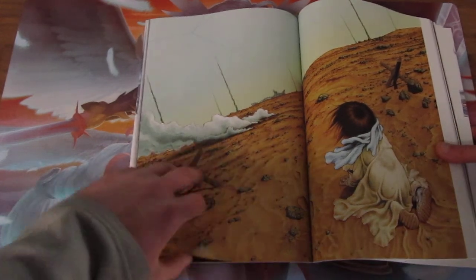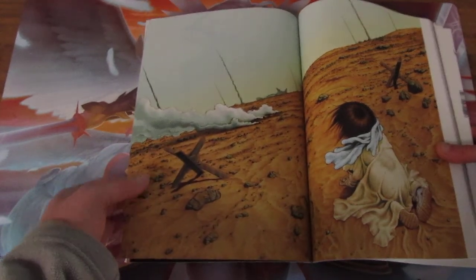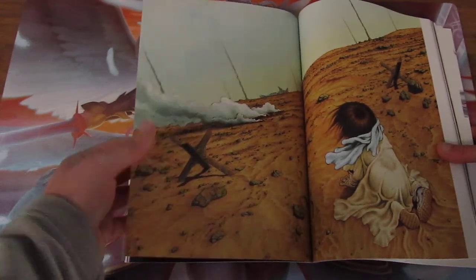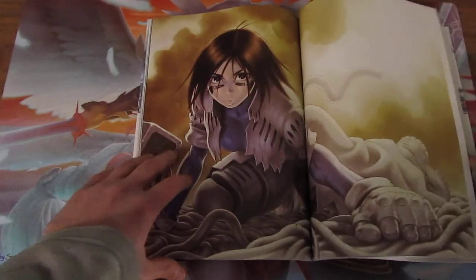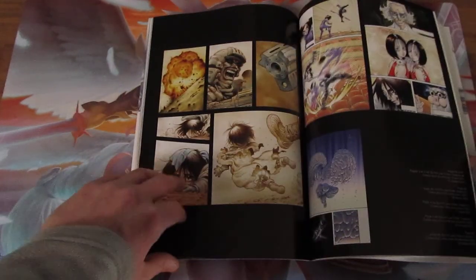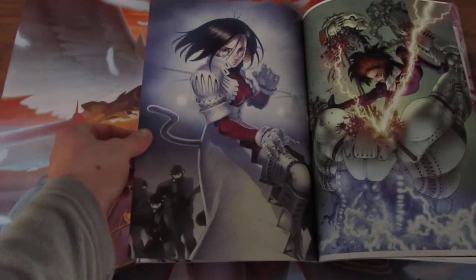This is the front cover of Gunnm Mars Chronicles, which hasn't been translated into English yet. I think it's only in German and French, as well as Japanese at this point. That's from the last stand. Some of these are front covers of the last stand as well.